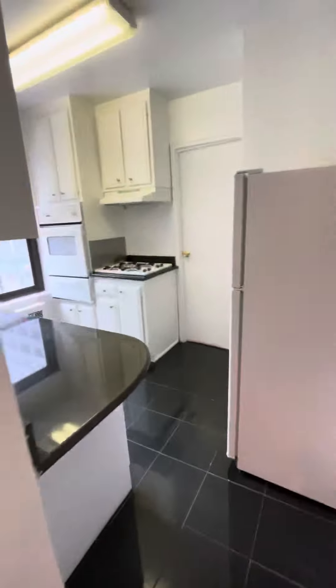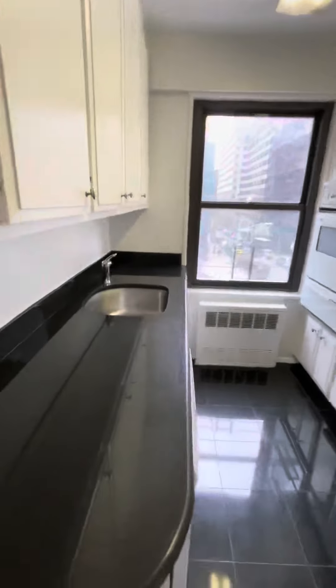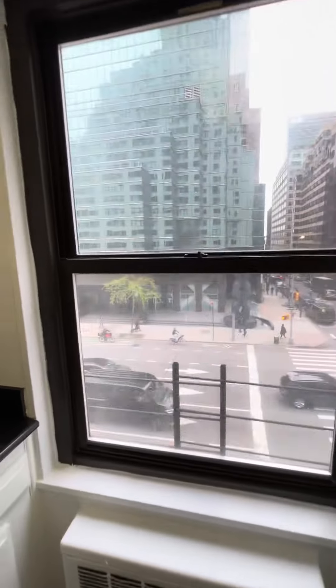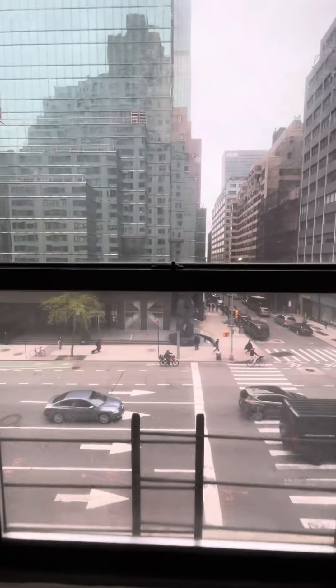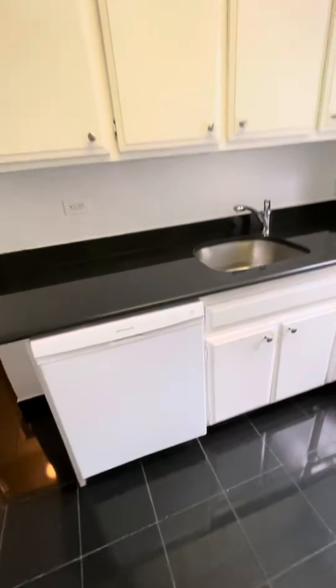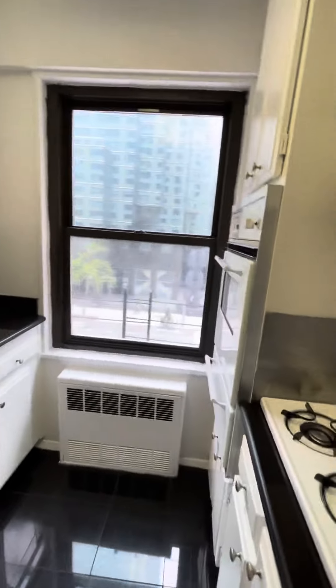Here you've got your nice big kitchen with a window, facing east. Have a dishwasher. Lots of cabinet space.